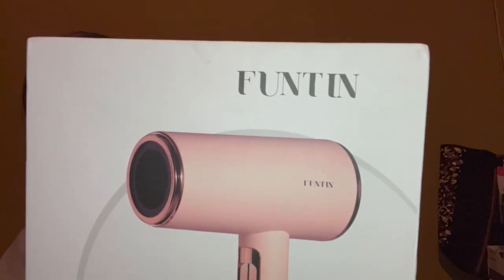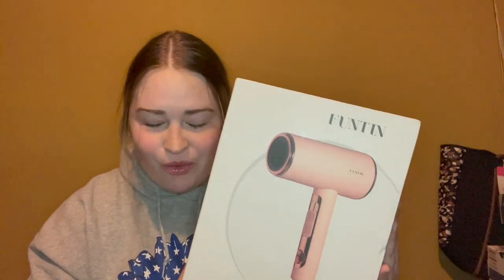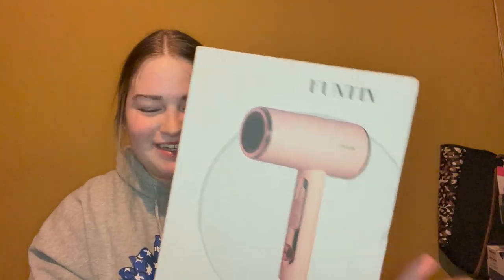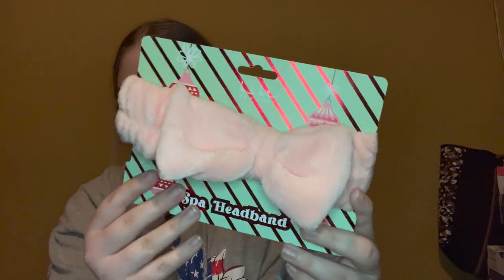My boyfriend also got me this hair dryer. I'm not sure of the brand but it's a pink hair dryer, and the one I have right now is super old so I did ask for a new one — thank you so much, babe. From my boyfriend's brother, I got this headband for doing my makeup. It's super soft, my favorite color, and has a bow.